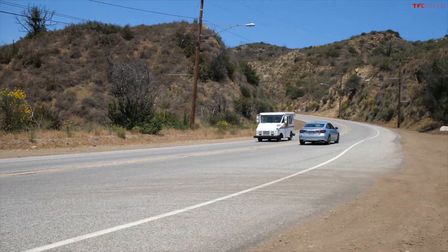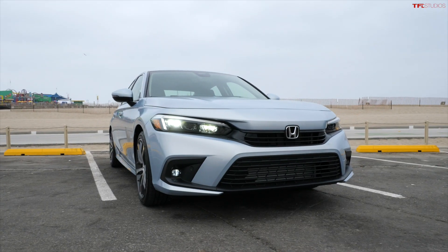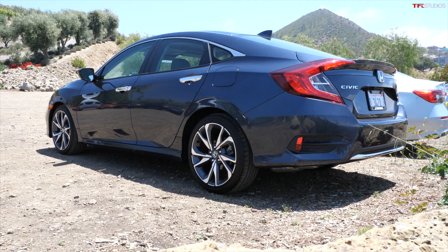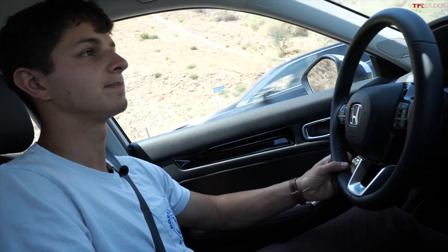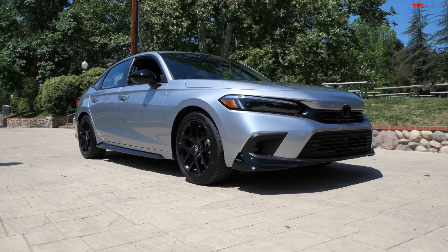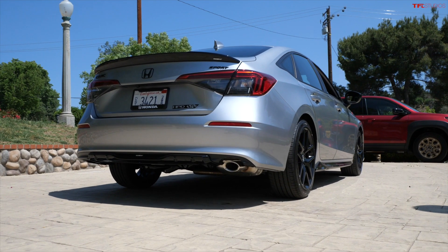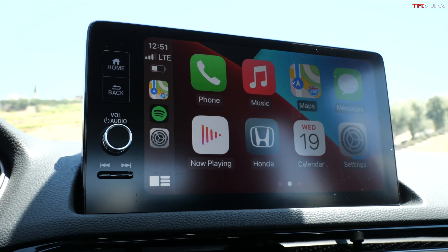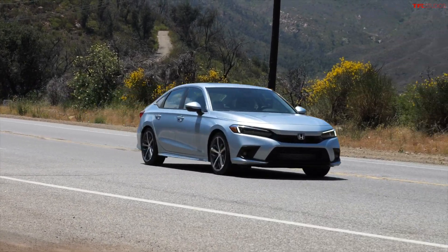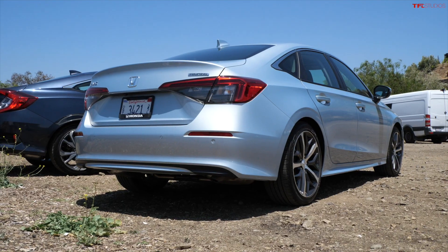The base price on the 11th generation Honda Civic is $21,700, which is only $450 more than the 10th generation started at. This spec'd-out touring model starts at $28,300, and that's exactly the same price that the previous generation touring was. The Sport and LX trims of the new Honda Civic are only marginally more expensive than they were in the previous generation. If you're in the market for a Civic in sedan form, they're going to hit dealerships this summer. If you want the hatchback, the SI, or the Type R, you're going to have to wait a little bit longer.